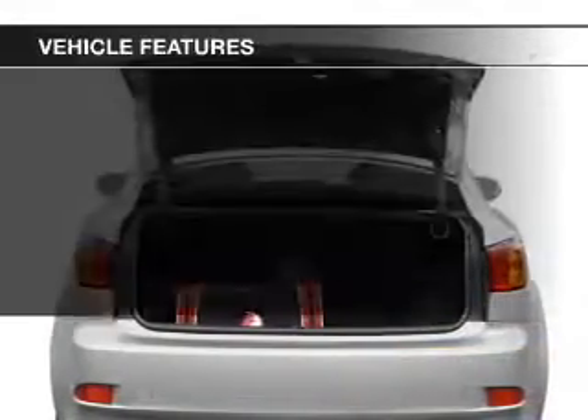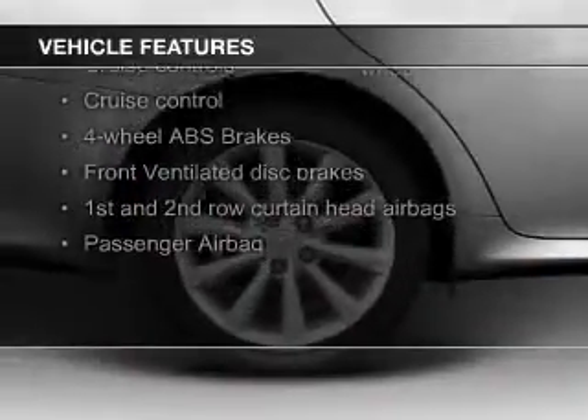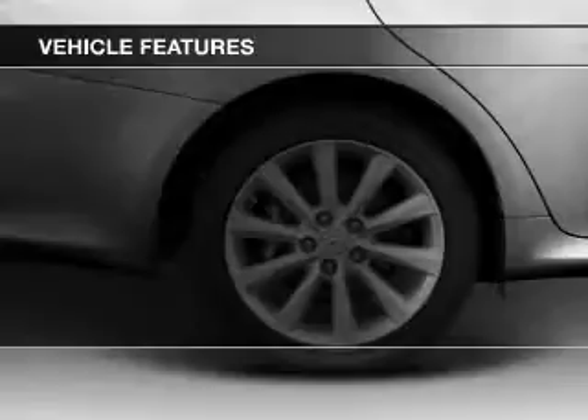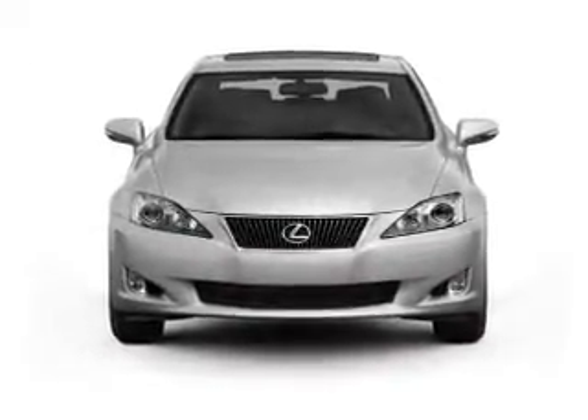The features include a power sunroof, push-button start, leather seats, heated seats, digital audio input and auxiliary input, steering wheel controls, a premium sound system, premium rims, and auto-dimming mirrors.